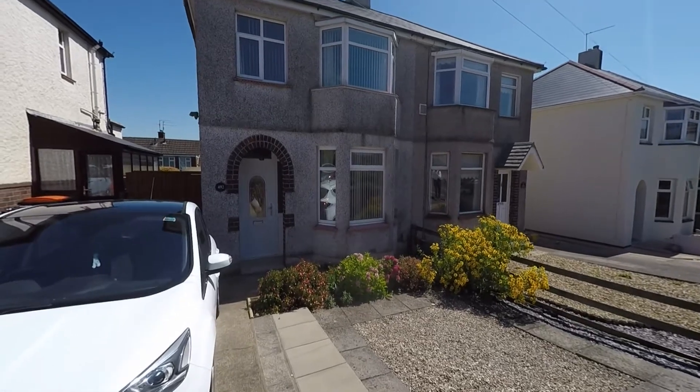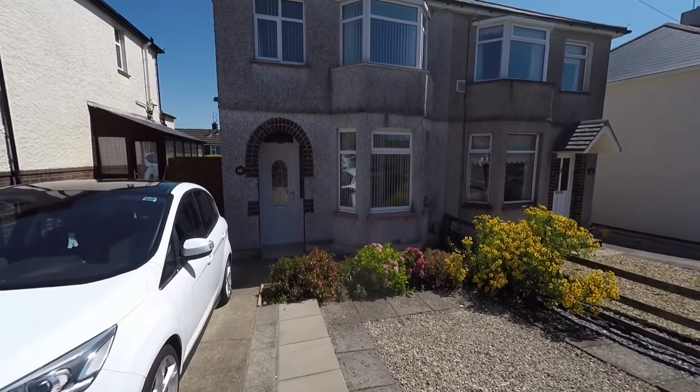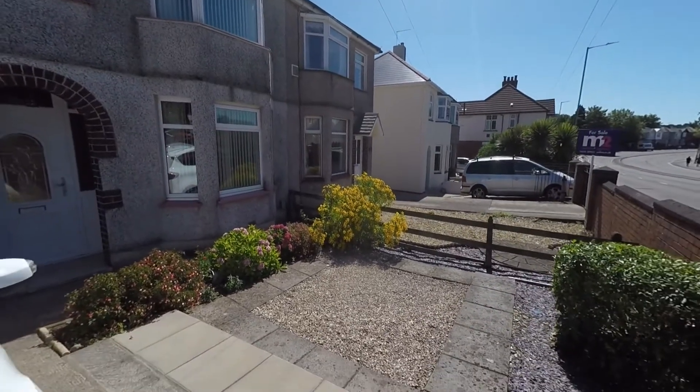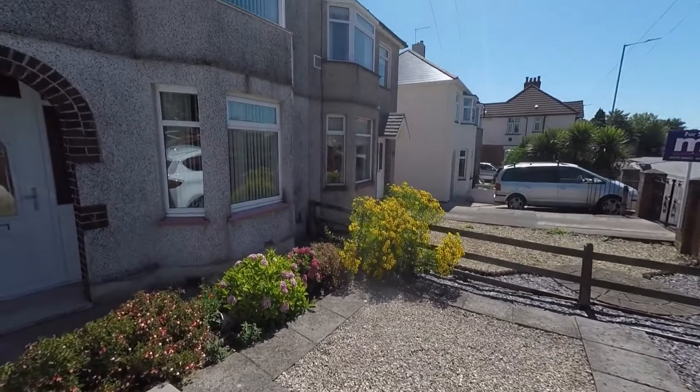Welcome to this Pinkmoo video tour of this three bedroom semi-detached property situated within the popular residential area of Malpas, Newport. To the front of the property we have a driveway which provides off-street parking, and to the right-hand side we have a nice low-maintenance garden with a selection of mature flowering shrubs.